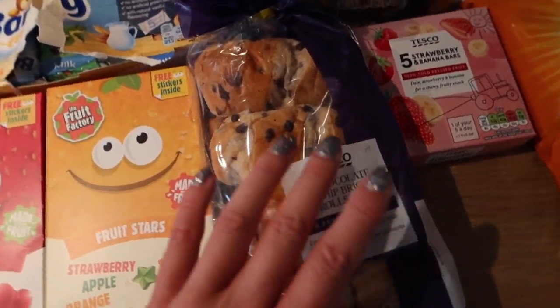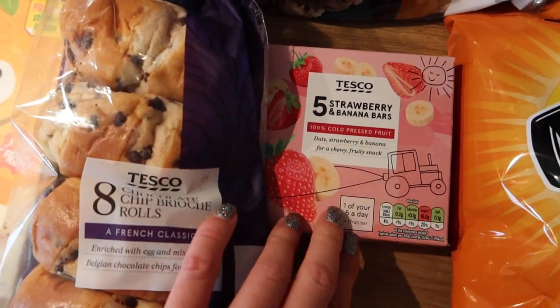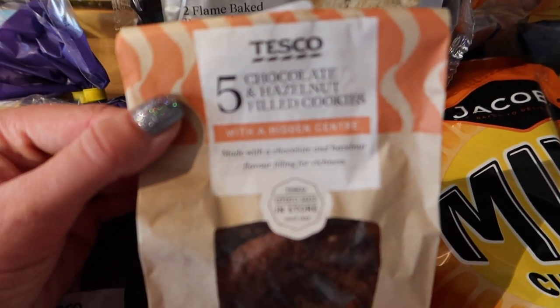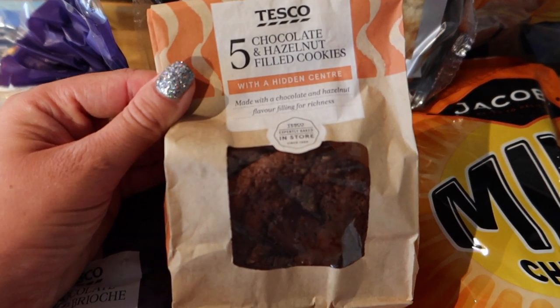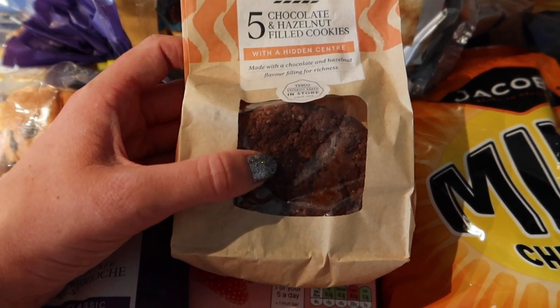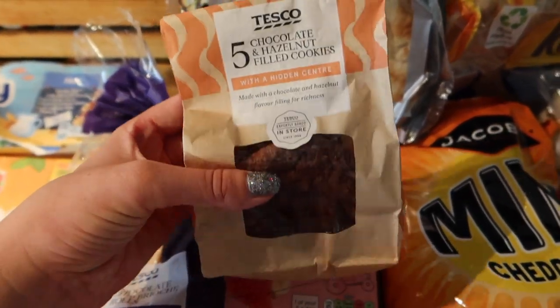I've also got some brioche for that reason, and the kids love it anyway, and then some strawberry and banana bars as well. Then these aren't necessarily for the children — look at these. These are chocolate and hazelnut filled cookies with a hidden centre. You can see the gooey bit there. I saw these online and I had to try them.